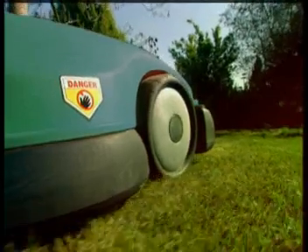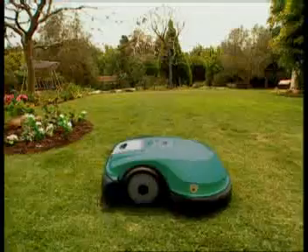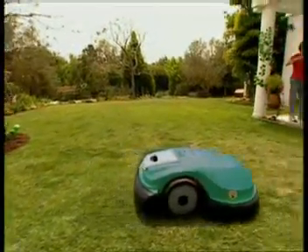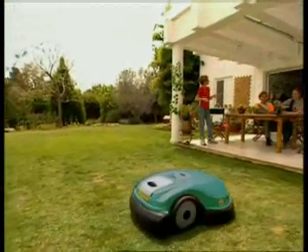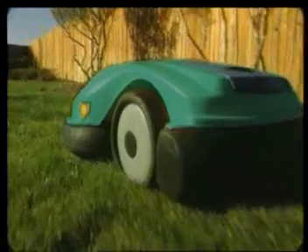RoboMow by Friendly Robotics — a fully automatic lawn mower for the homeowner. Tired of mowing your lawn, fed up with your lawn service, or relying on the neighbor's team? RoboMow is the ultimate in lawn mowing convenience. Powered by a rechargeable battery, RoboMow is extremely quiet and environment friendly.